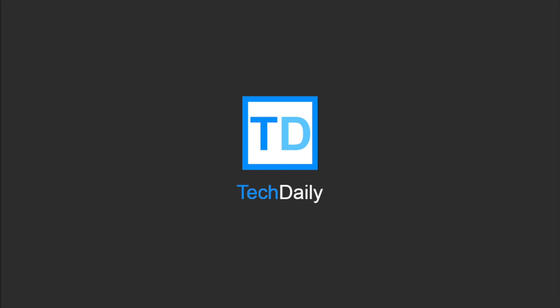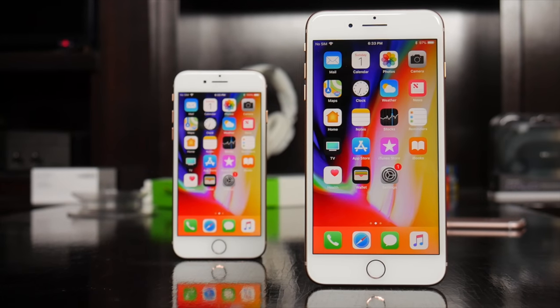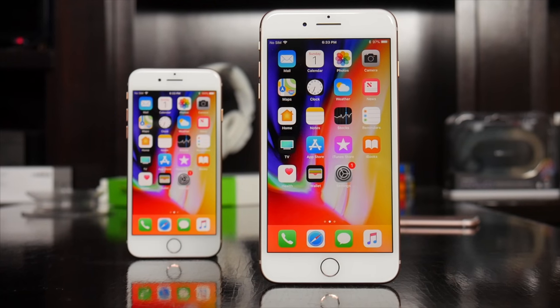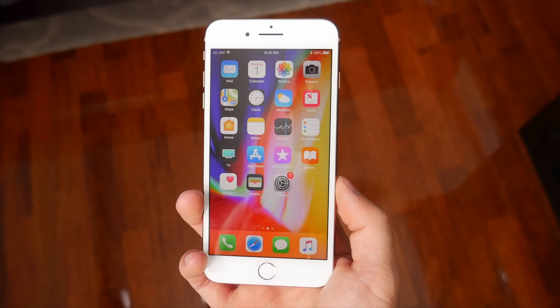What's going on guys, my name is Wade with TechDaily, so let's talk about the iPhone 8. I've had both the 4.7 inch iPhone 8 and 5.5 inch iPhone 8 Plus for just over a week now, and this video will be a review for both of these devices for the most part.